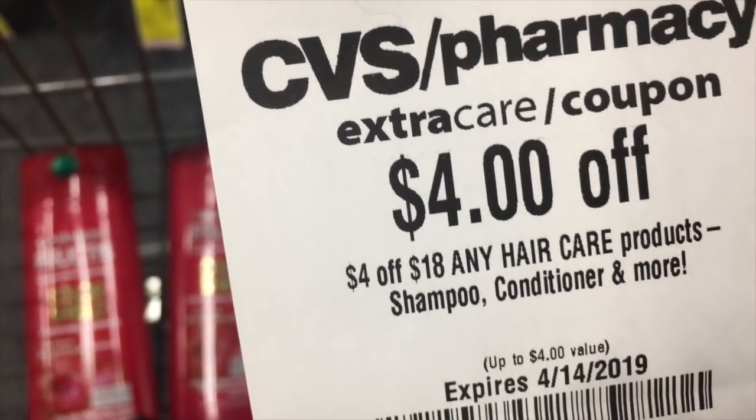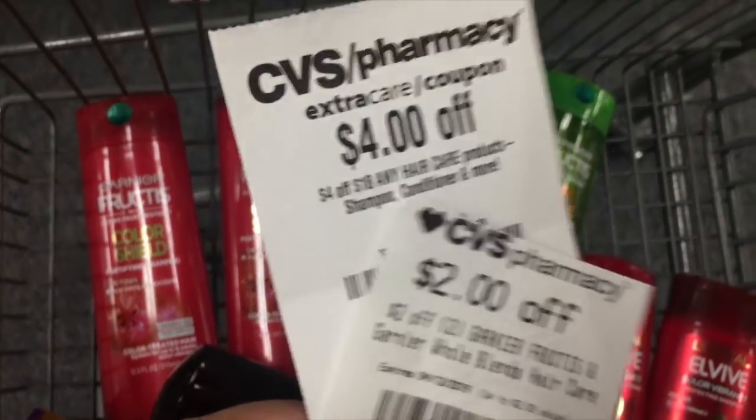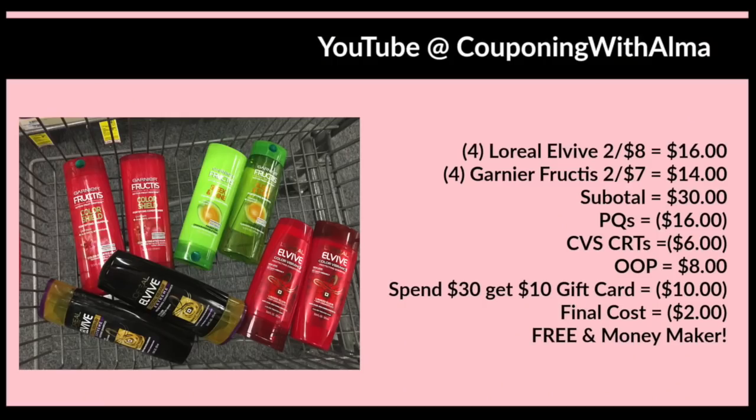On this account I also have a $4 off when you spend $18 on hair care, and a $2 off when you buy two Garnier Furtis — so I'm using those as well. Breakdown: four L'Oreal L5 at $16, four Garnier Furtis at $14, totaling $30. Paper coupons saved $16, CRTs saved an additional $6, so my out-of-pocket was $8, paid with Extra Care Bucks. I received a $10 gift card back — a $2 moneymaker.